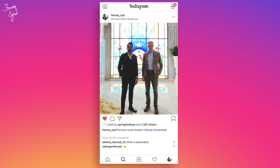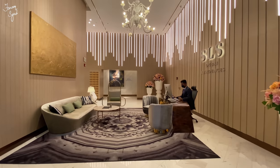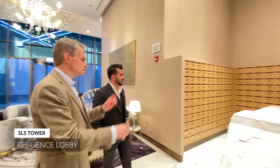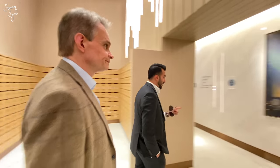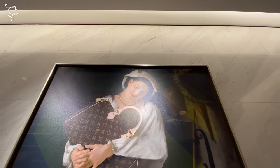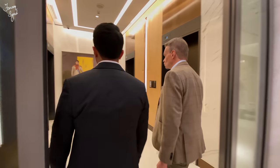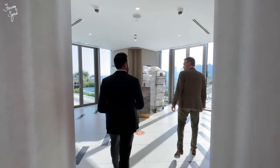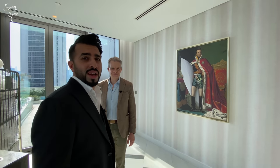You have separate valet for the hotel and separate valet for the residents. One thing that really gets my attention is this art installation — it's like a painting of my wife loving her Louis Vuitton bag! These are the residence elevators. Another interesting art installation here — Napoleon with a monkey. We're on floor 6 and there's more unique artwork here. The artwork is going to keep the residents entertained.